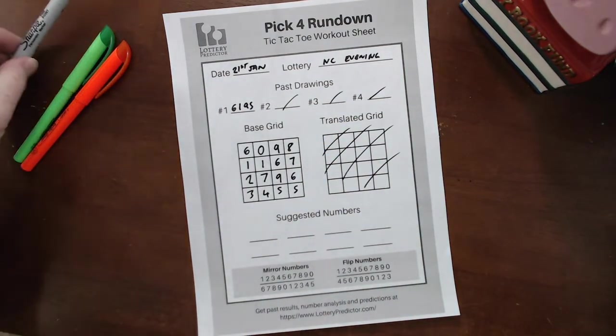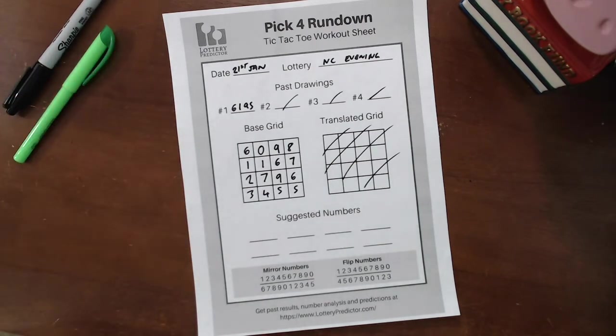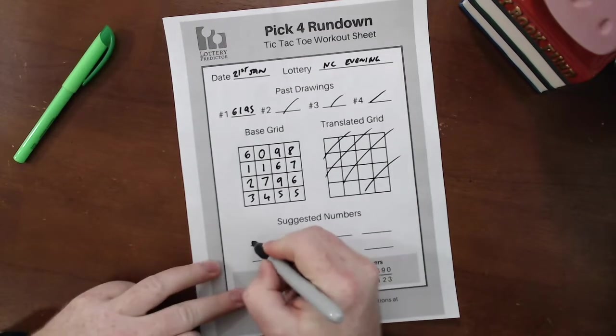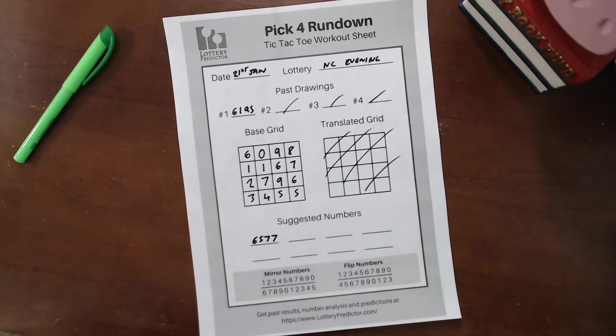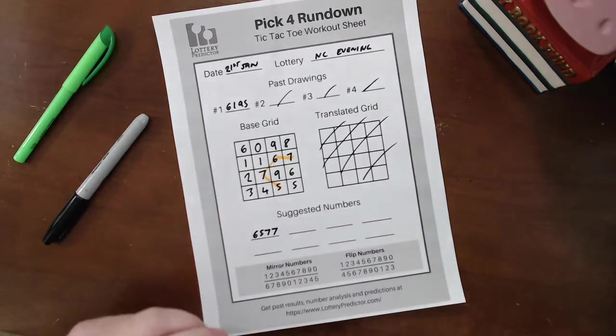We'll go ahead and look at which numbers have hit in the last 10 days. Today is the 3rd of February, so in the last 11 days there have been 6 hits. It started on the 22nd — the lottery result was 6577, and if we look in our grid here, we see 5, 7, 6, 7 right there. So that was the first hit.